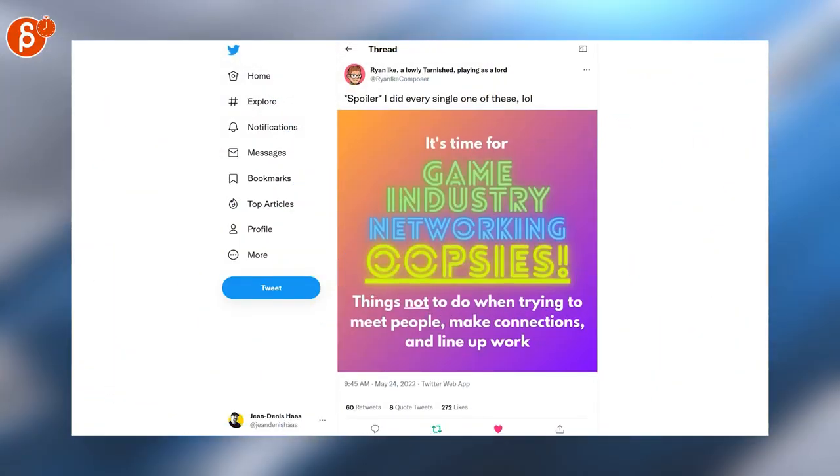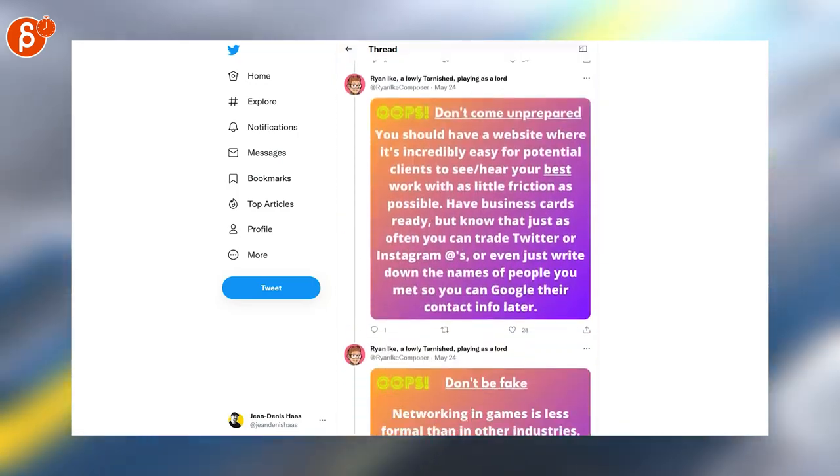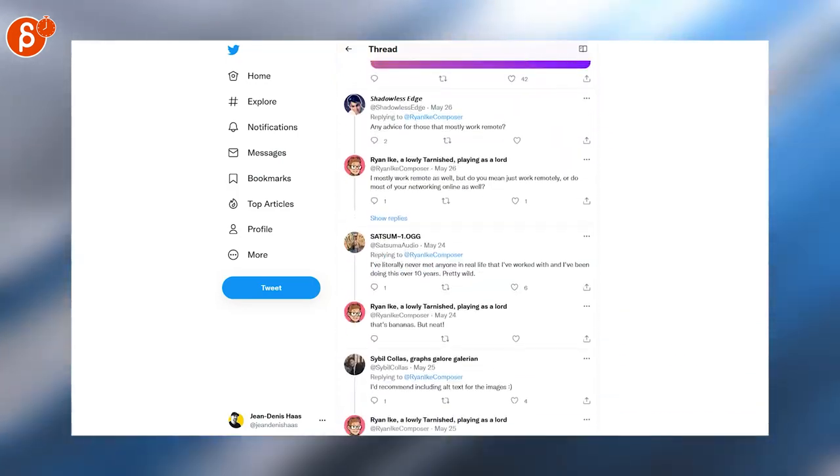Here's a cool thread: Game Industry Networking Oopsies. I like that title, and the presentation is cute too. Go check it out.